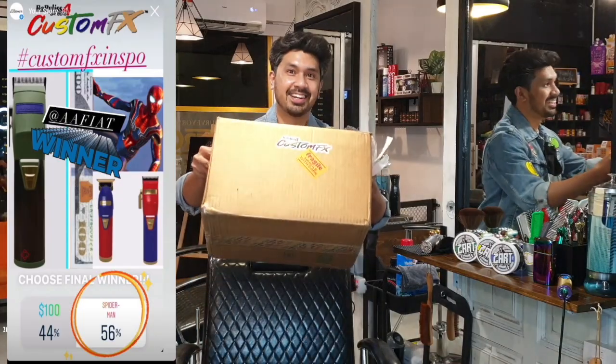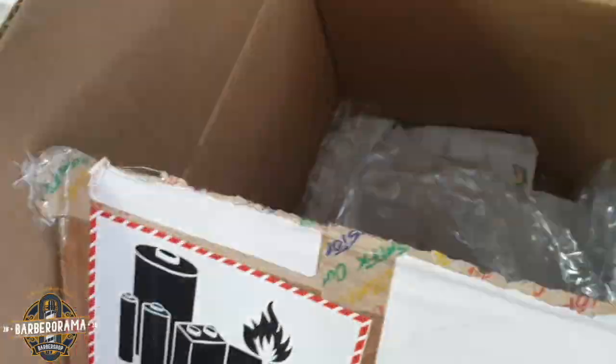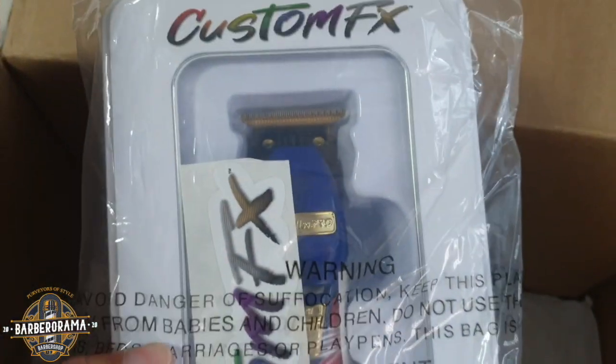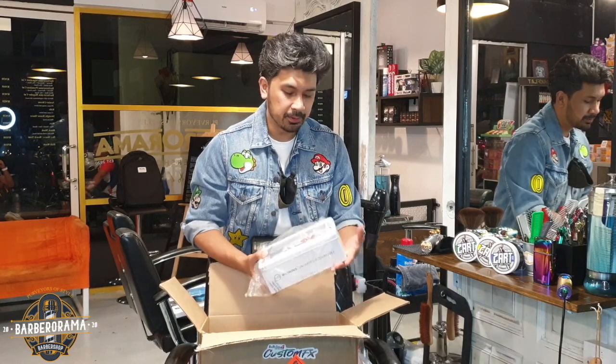It's finally here! Alright, so let's check it out. This is my design that I won, based on my son's favourite superhero — Spider-Man.